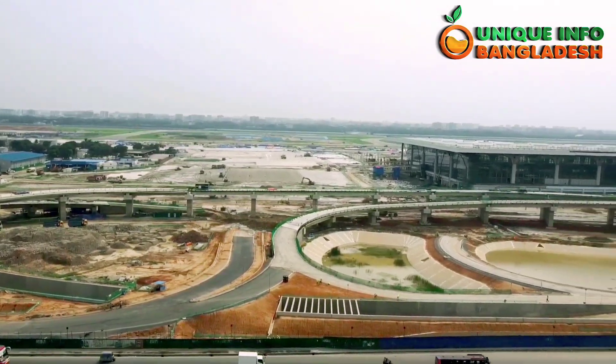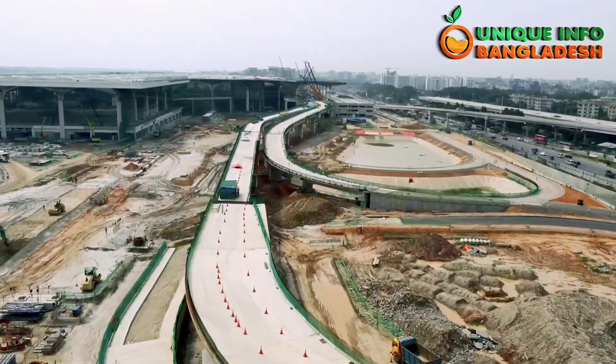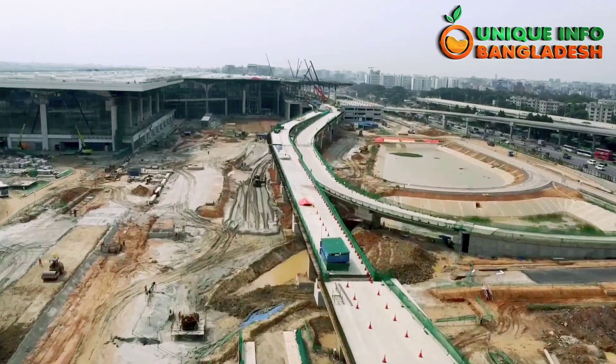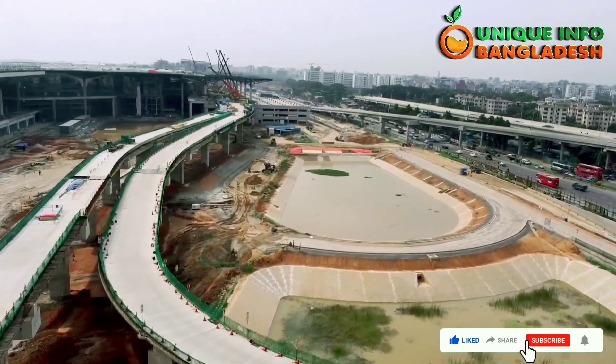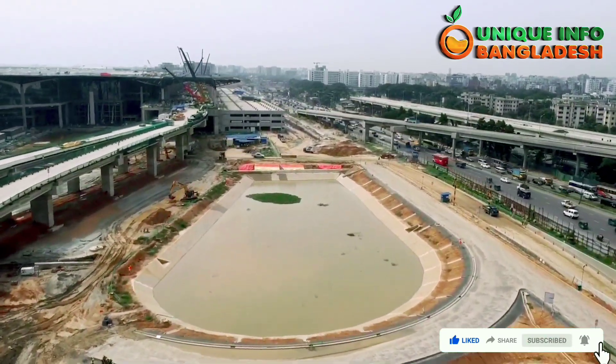The newly constructed terminal building will have 64 departure and 64 arrival immigration desks, 27 baggage scanning machines, 40 scanning machines, 12 boarding bridges, 16 carousels, and 11 body scanners. The grand terminal building of Shahjalal International Airport is almost complete; currently the interior decoration and installation of various equipment are in progress.